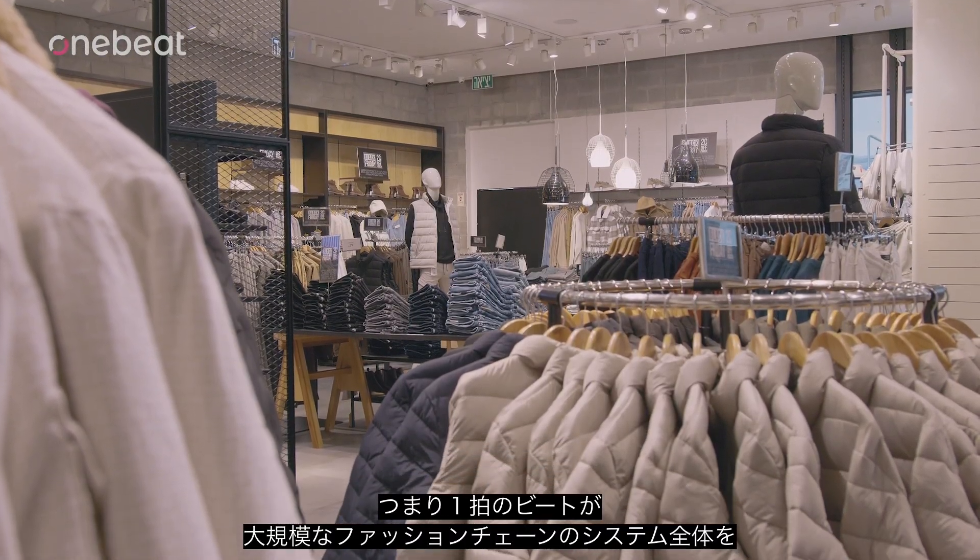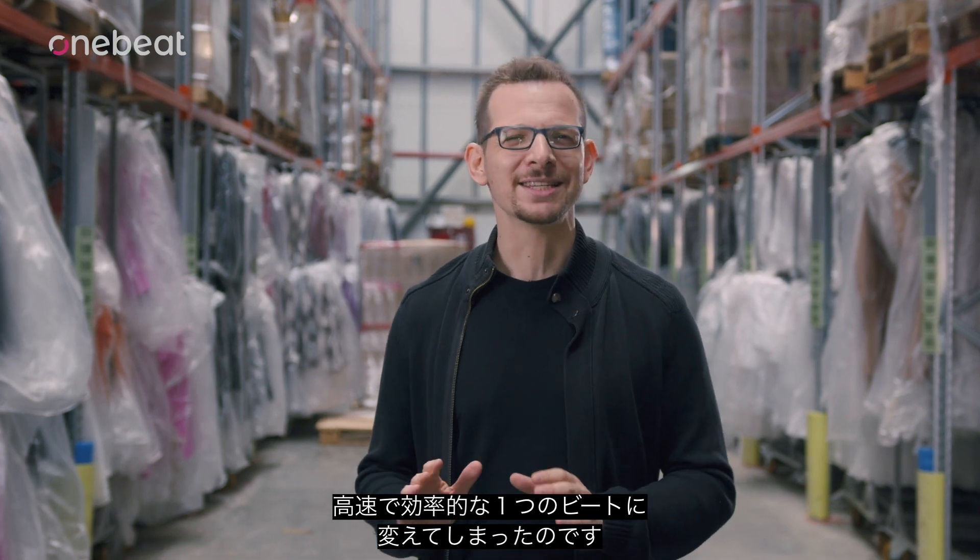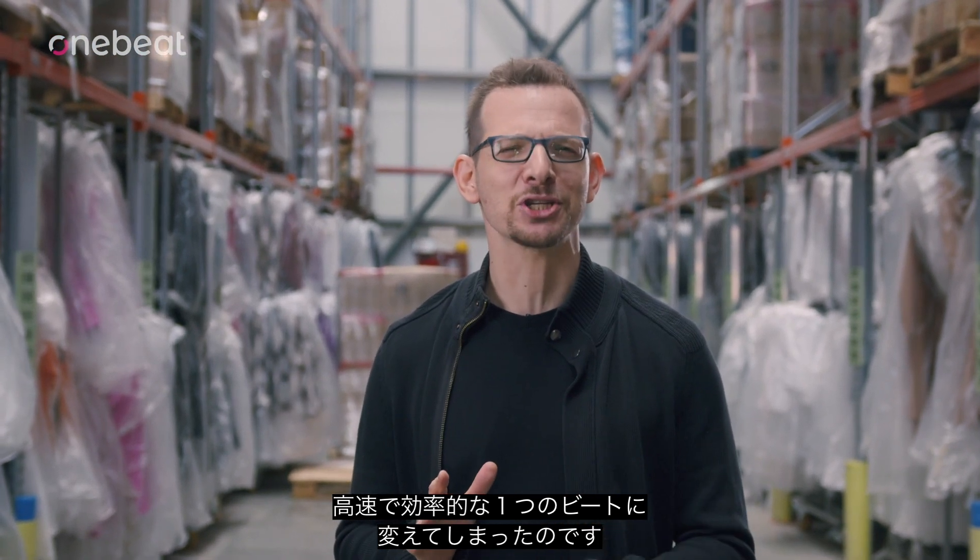Basically, OneBeat takes this whole system of a large fashion chain and turns it into one synchronized, fast, efficient beat.